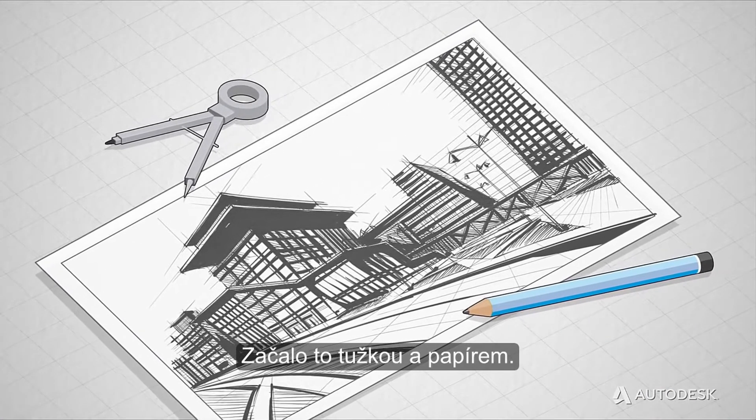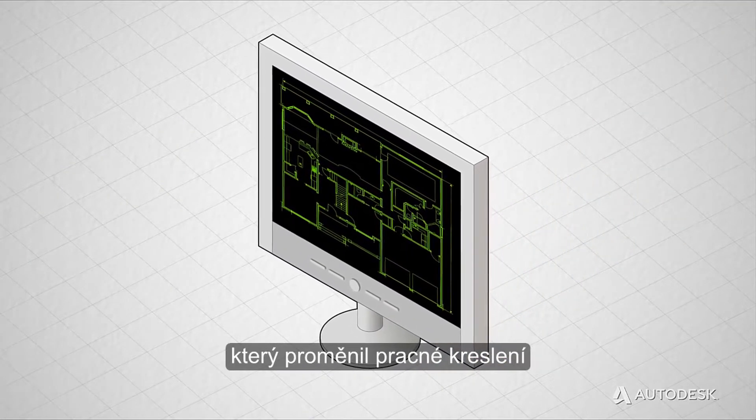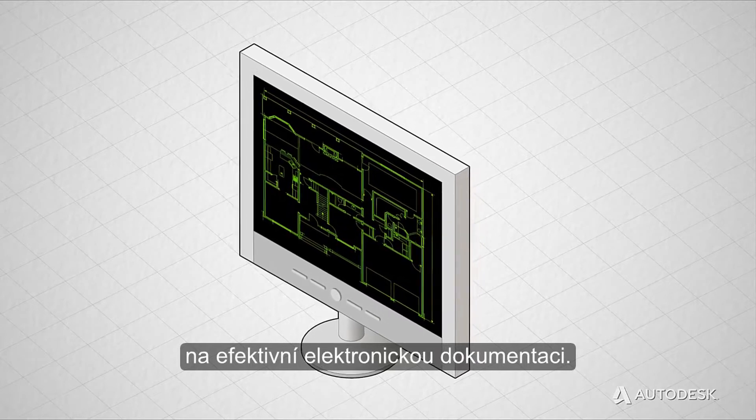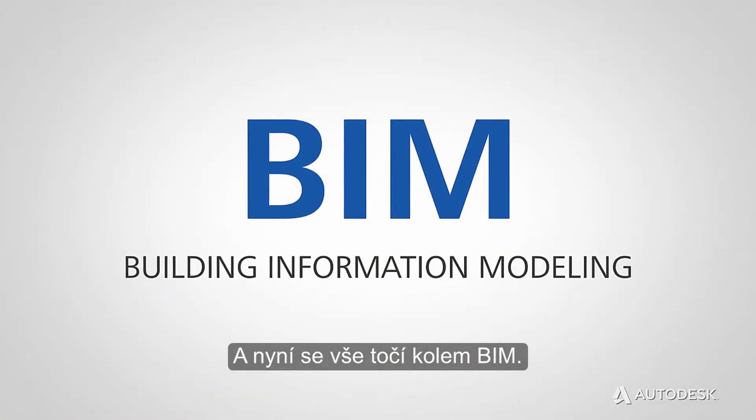First, there was pencil and paper. Then came the lines, arcs and circles of CAD, which transformed labor-intensive drafting into efficient electronic documentation. And then CAD went 3D. And now, it's all about BIM.